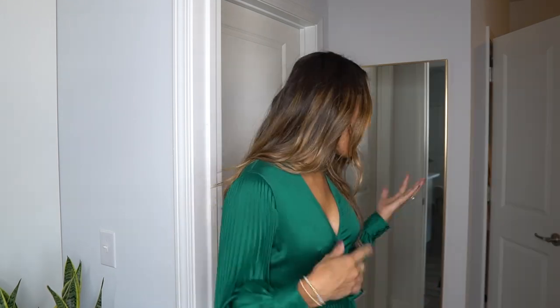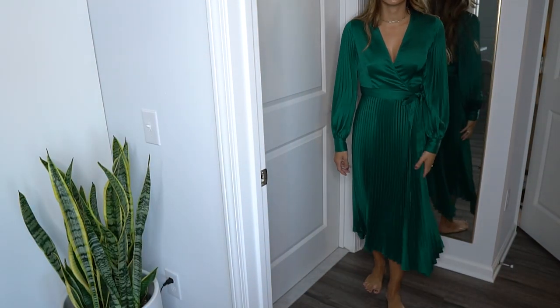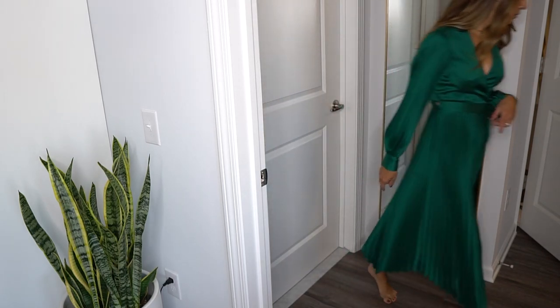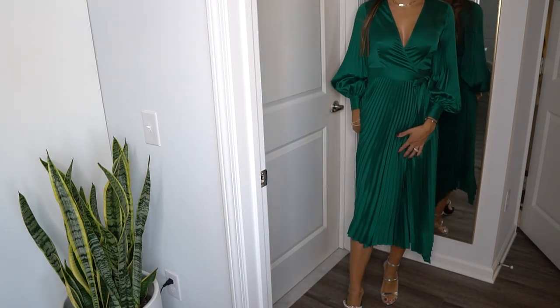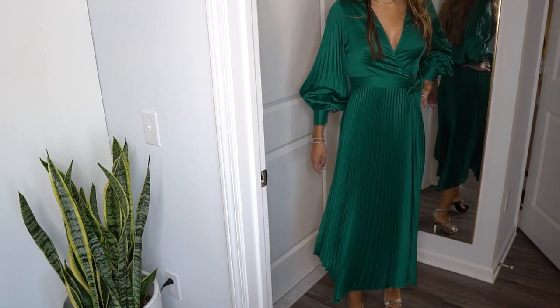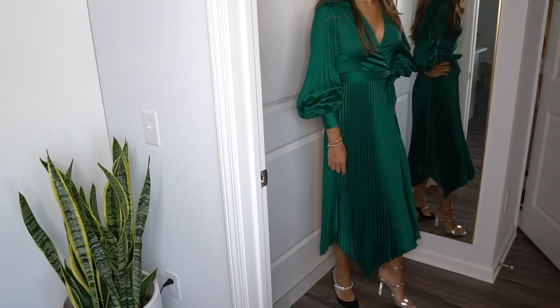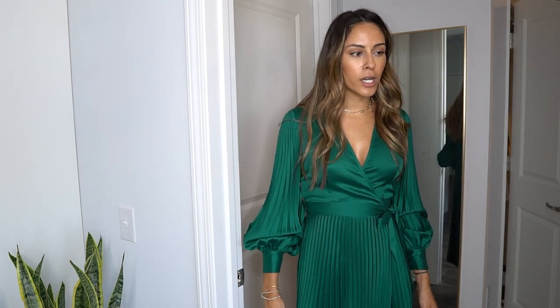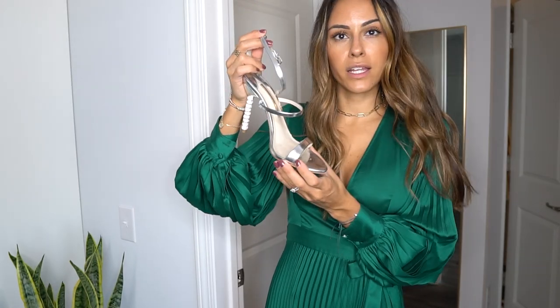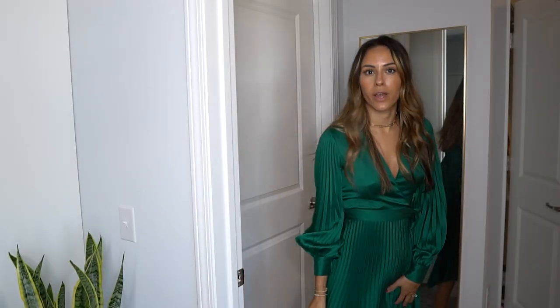I'm going to try on a green dress from Intermix that I got on sale — maybe you've seen me wear it. It's a full-body, looser-fit dress with a waist hug and puffy sleeves. I have two shoe options: a black pair and a sandal — my wedding shoes by Sophia Webster with a sparkly crystal heel. They're silver and can make any outfit more formal. Pro tip: for your wedding, get shoes you can wear again in the future. I think I'm going to end up wearing this dress.